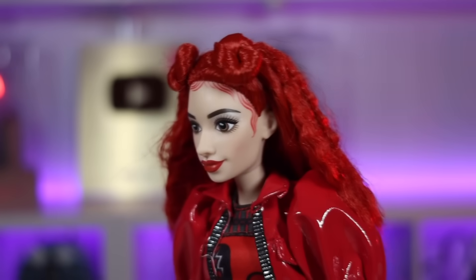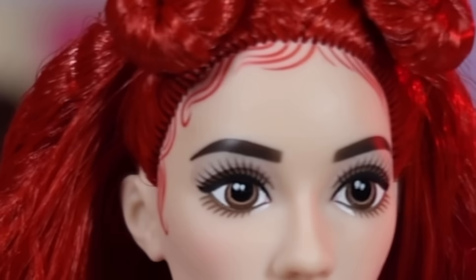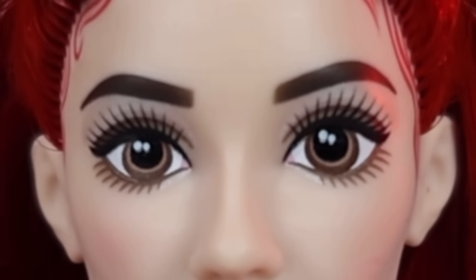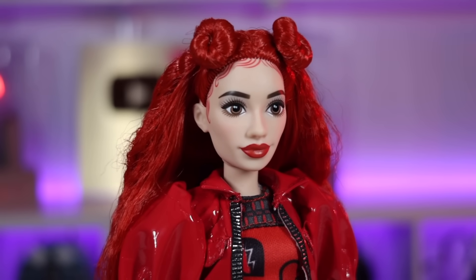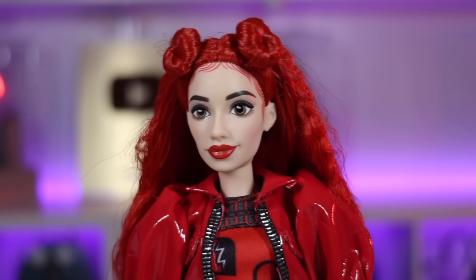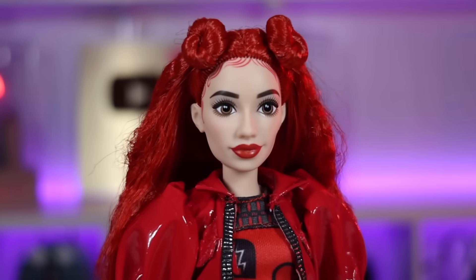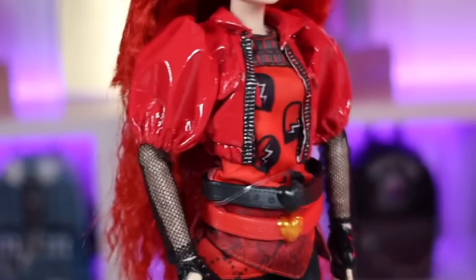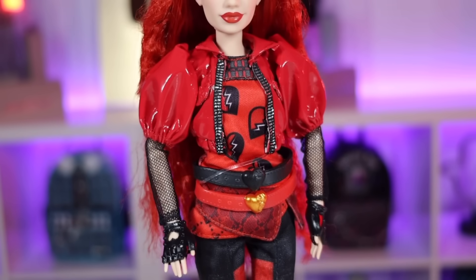Red has red crimped hair — it's not crimped the best; there are some spots that are just kind of straight. With a nice boil wash she'll be nice and neat. She also has two space buns in the front. I just realized this doll has the same hairstyle and hair texture as Barbie Extra. Moving down to her head, she has red painted baby hairs, dark eyebrows, no eyeshadow, brown eyes, and red lips that I wish were a darker red. I'm not the biggest fan of the face.